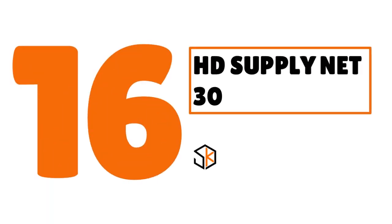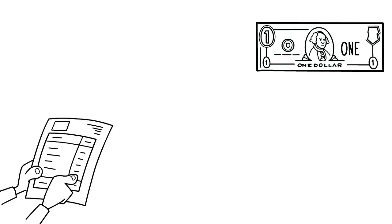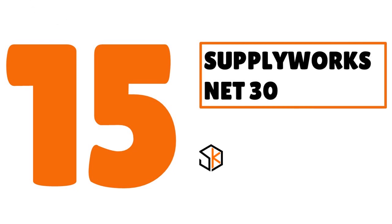Number 16: we have HD Supply net 30, our score 7.9 out of 10. HD Supply is both an online and physical store offering a wide variety of products to business professionals in maintenance, repair, and operations (MRO). You can also get a pro purchase card which works at Home Depot retail stores nationwide, invoiced to your HD Supply account. For the net 30 account, a minimum charge of $2 or 1.5% per month (18% per year) is charged on past due invoices.